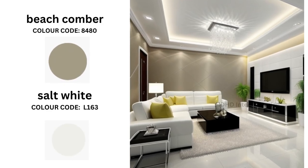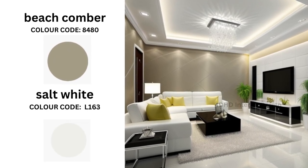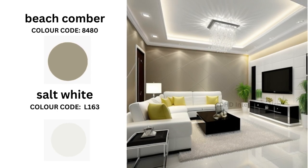Next we have Peach Comber and Salt White. If you are a fan of coastal style, Peach Comber and Salt White are your go-to colors. Peach Comber captures the essence of the sea with its green hue, while Salt White provides a clean and airy contrast. This combination is perfect for creating a relaxed and beachy atmosphere in your living room, transporting you to a coastal paradise.